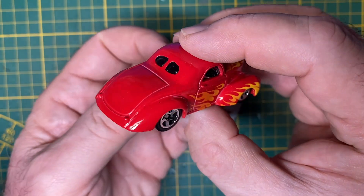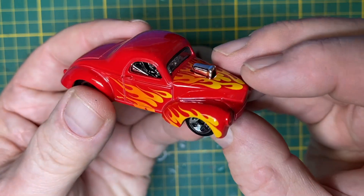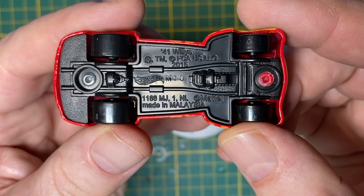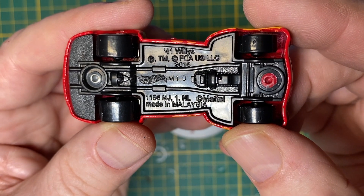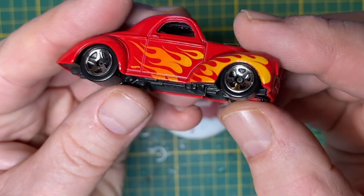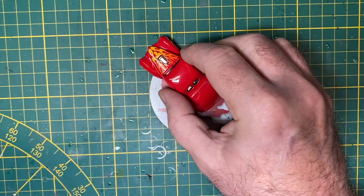From the back of the 2009 Hot Wheels card, it says born 1941, birthplace Toledo, Ohio, designer Willys Overland Motors. With custom rims, shaved front bumper, and a hood scoop, this retro hot rod was made to be a winner on the street and a menace on the drag strip.